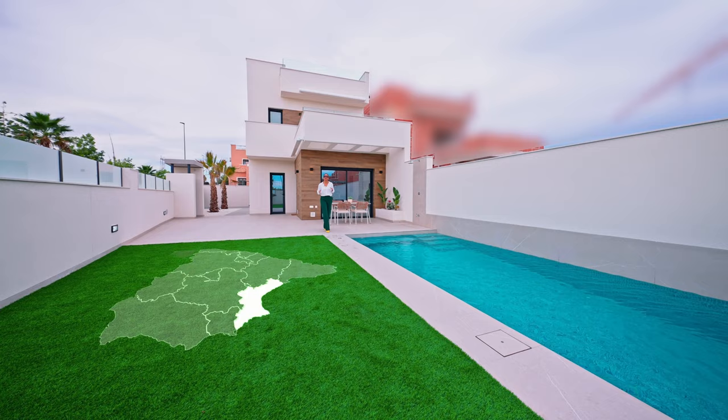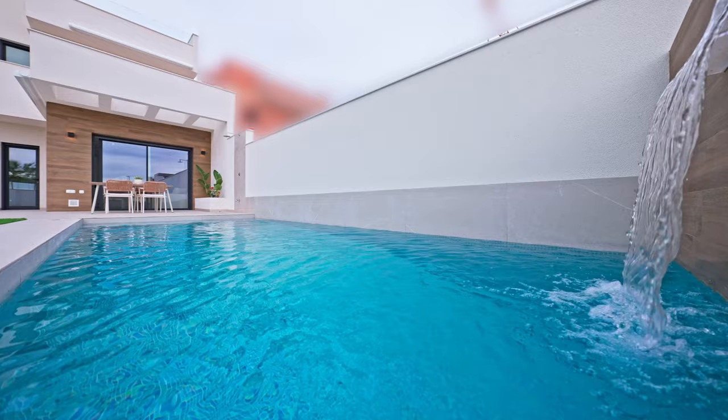In today's episode, I'm going to be showing you around this beautiful three-bedroom, three-bathroom villa located in Los Montesinos. It comes with an outdoor pool, a parking space, a solarium and a balcony.